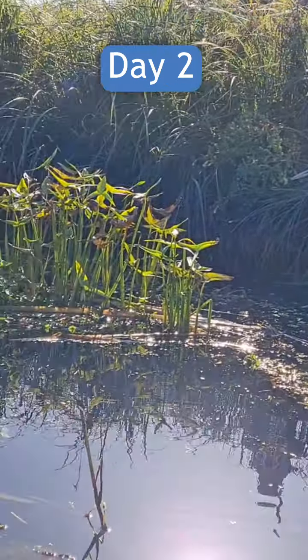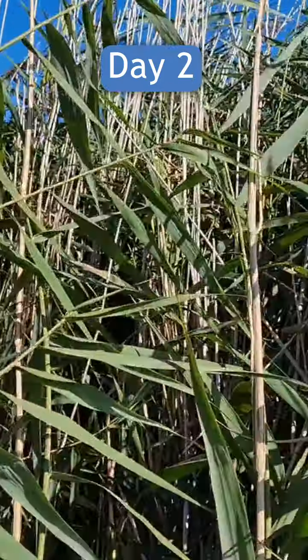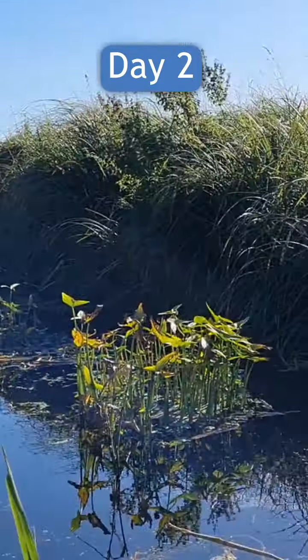Here we're just completing another cross section using a three-man team — well, two — due to the reedy conditions.